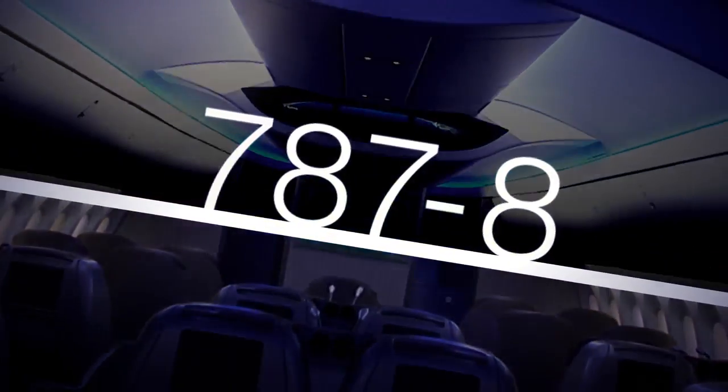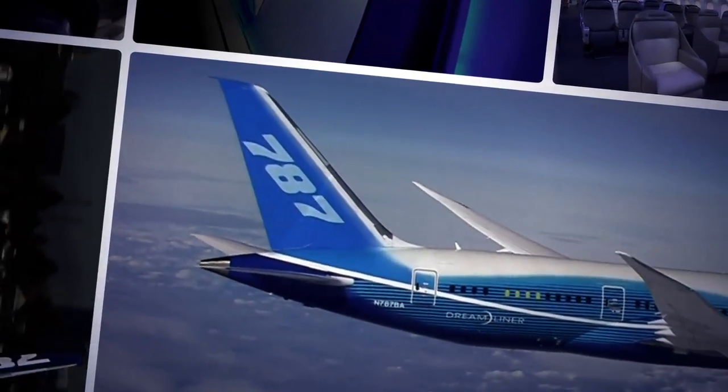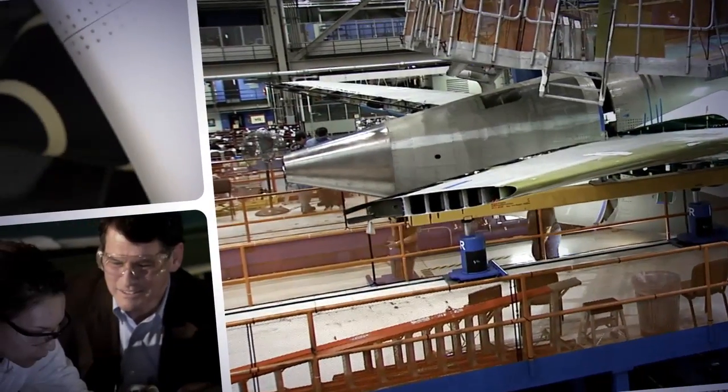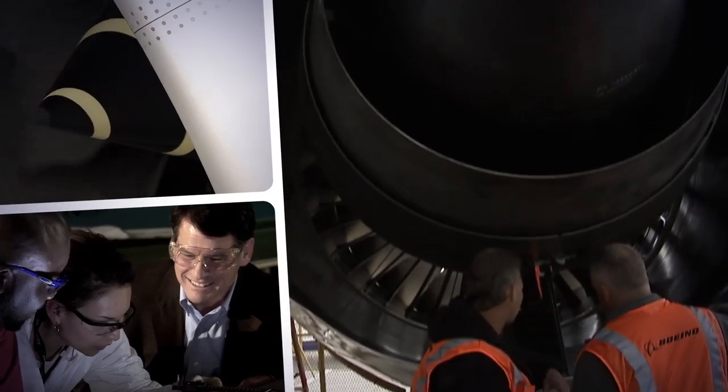The Boeing 787 Dreamliner has had the most successful new aircraft launch in commercial aviation history, and for good reason. It's a super-efficient airplane that applies the most advanced technologies in aerospace. Innovation happens at different levels — it can be individual parts on the airplane, and it can be the whole airplane itself, the 787 being a good example.